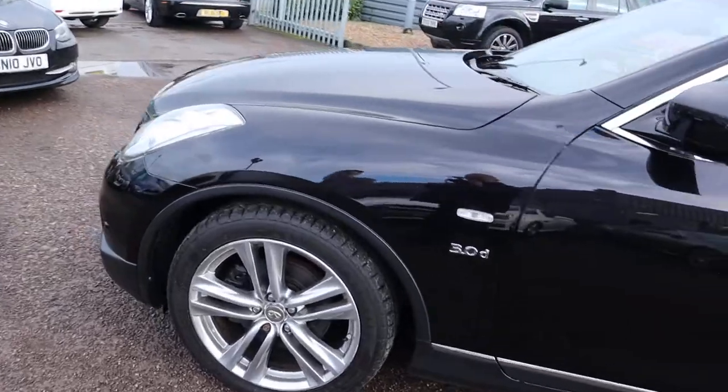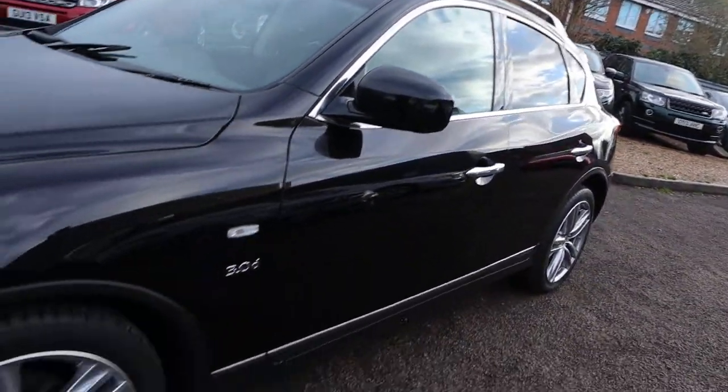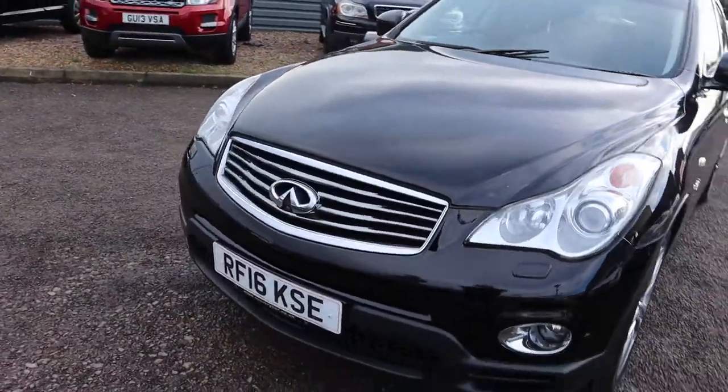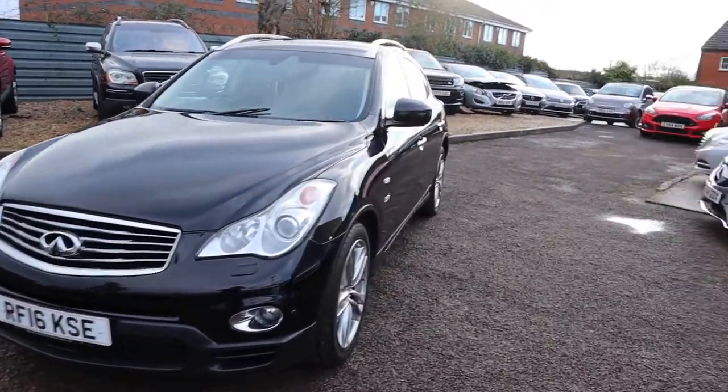That chrome that contrasts around all parts of the car is just beautiful. Infiniti have perfected the art of making a stunning looking car, that's for sure. Look at that front grille. Let's head to the back and work our way in.